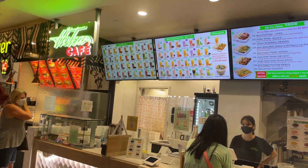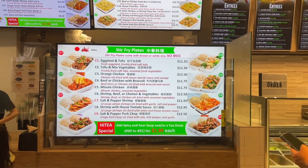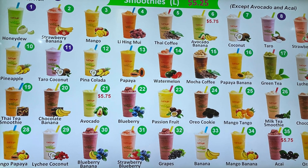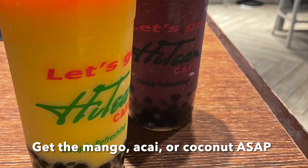Another one of our favorites was High Tea Cafe, where they had a plethora of Chinese comfort food entrees. And you guessed it — smoothies with boba. Our favorites were the mango, acai, and coconut. Gotta try it.